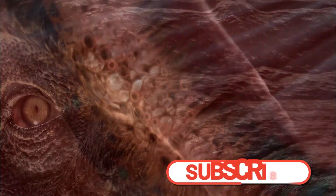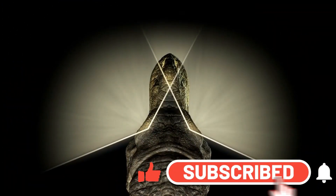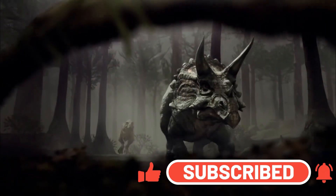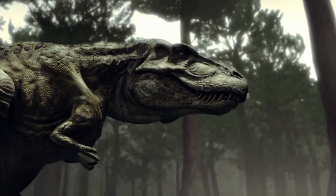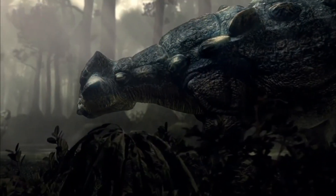I hope this information was useful for you. If you liked this video, give it a like and subscribe to the channel so you don't miss the next videos. Also, write in the comments your ideas for the next installments of Evolution.